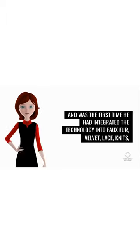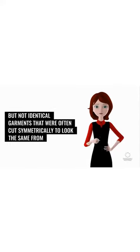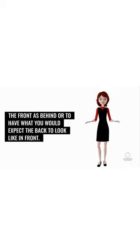into faux fur, velvet, lace, knits, jackets, and satins. Pairs of models came out on stage wearing adjacent but not identical garments that were often cut symmetrically to look the same from the front as behind, or to have what you would expect the back to look like in front.